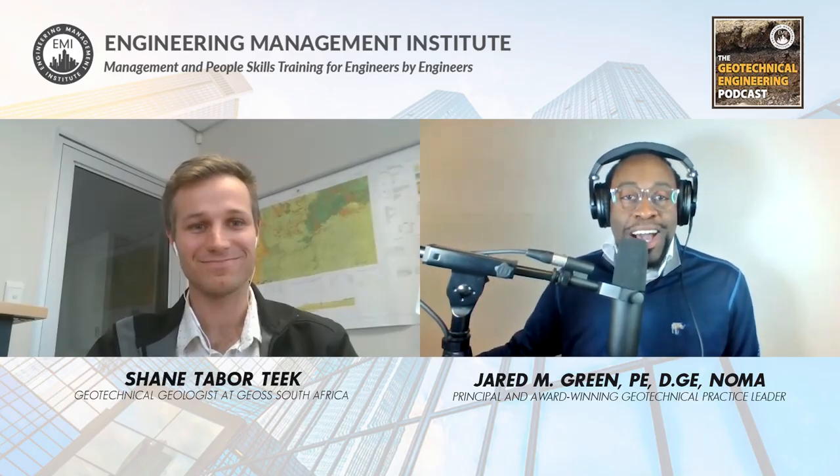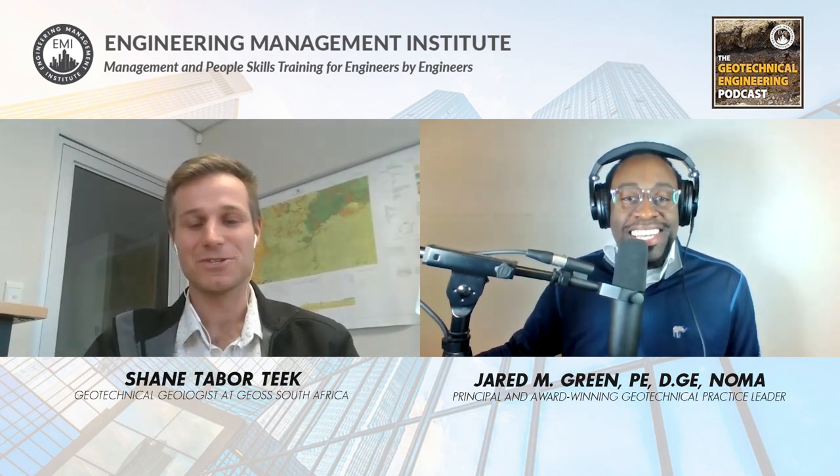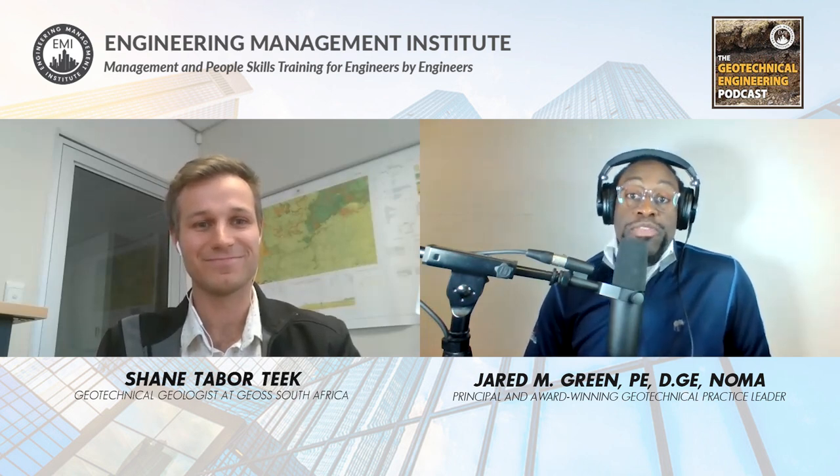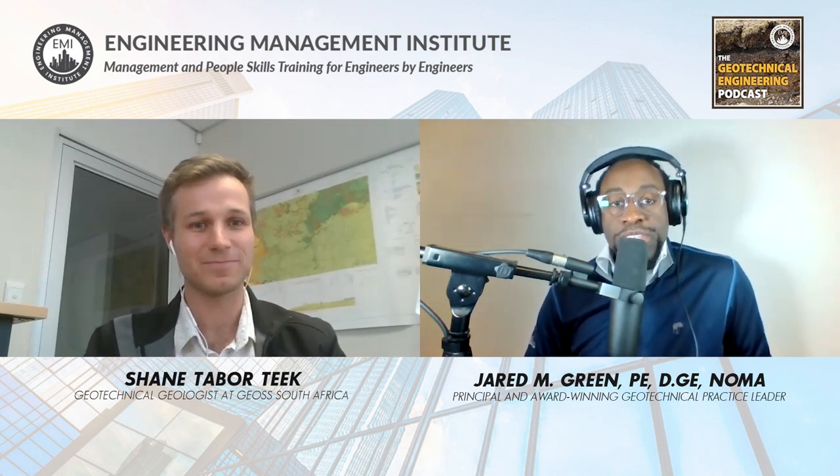Shane, welcome to the show! I'm really excited to be here, Jared. Thank you so much for inviting me onto the show — really happy to have met you, now virtually. Happy to be here. Awesome, we're glad to have you on the show today. It'd be great if you could tell our listeners a little bit more about yourself and your career journey. How did you end up in the geotech realm?